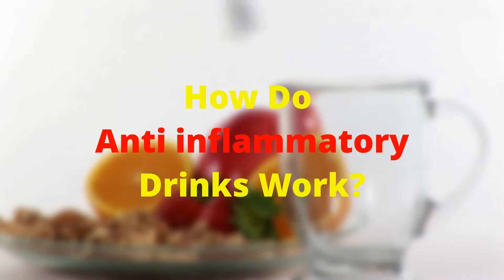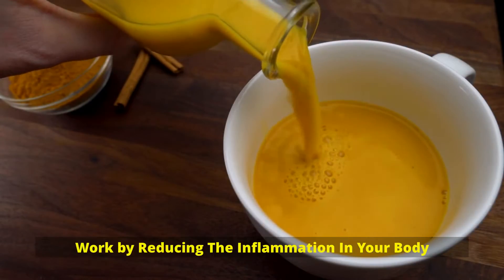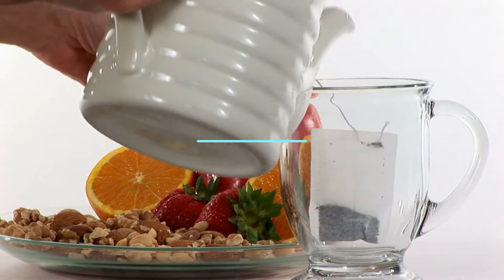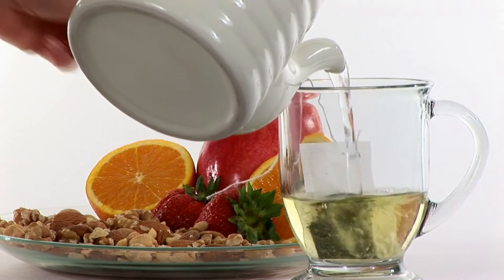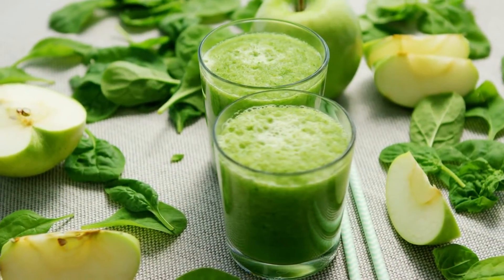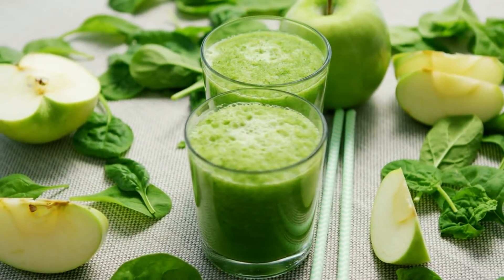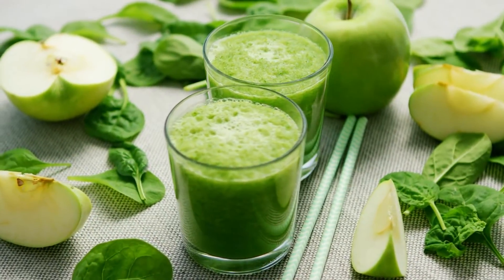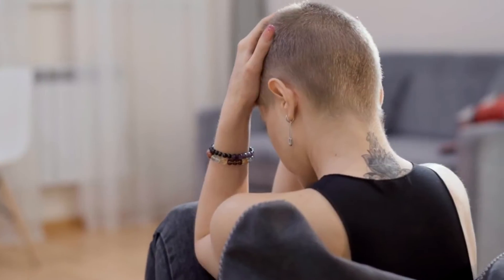How do anti-inflammatory drinks work? Anti-inflammatory drinks work by reducing the inflammation in your body. Inflammation is the root cause of many diseases. By reducing the inflammation in your body, you can reduce your risk of developing diseases. There are many different anti-inflammatory drinks available. Some are made with natural ingredients, while others are made with synthetic ingredients. The best anti-inflammatory drinks are made with natural ingredients. These drinks are effective, safe, and have no side effects.